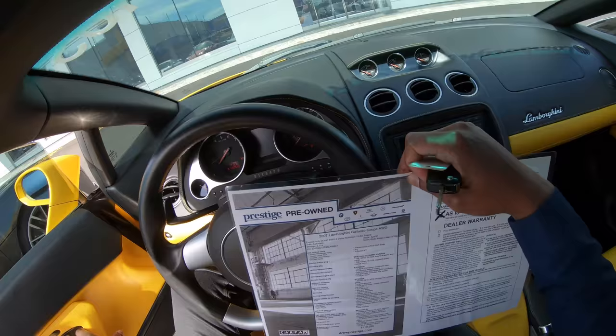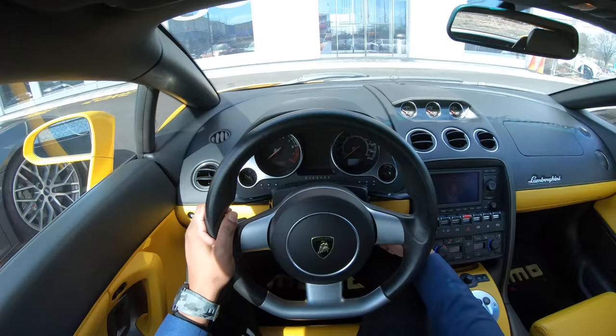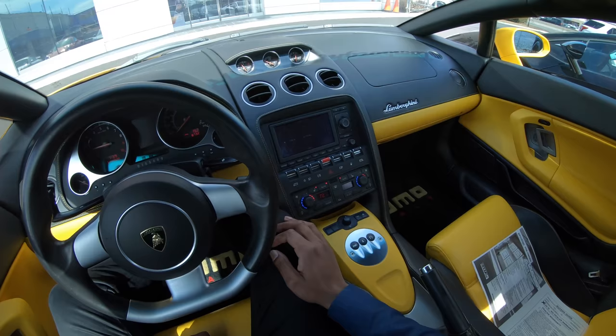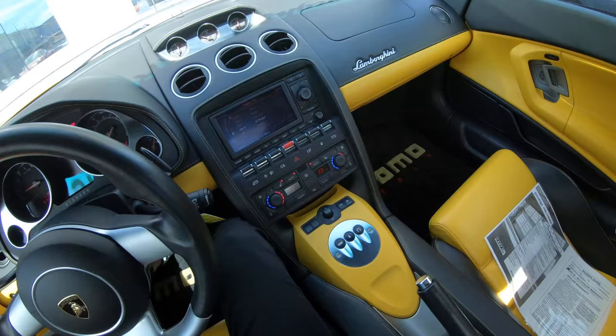2007, all-wheel drive, 5.0-liter, roughly 8,700 miles, and navigation. Let's start this thing up and see what it's got. Nice — nice smooth start.